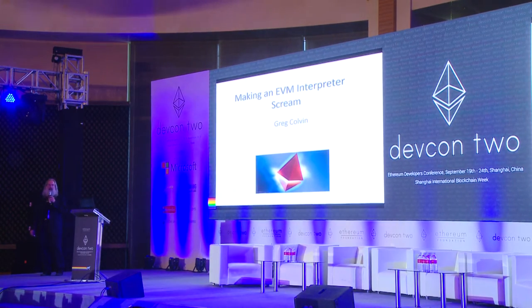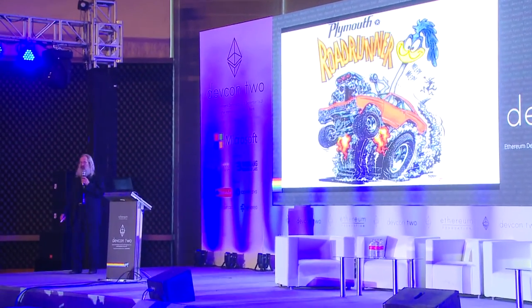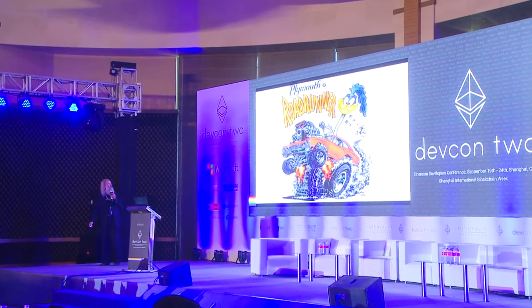My job when I got here was to take this interpreter and make it go faster. I wanted to make it scream. This was exactly the image I had in mind. There was a kid in junior high art who just drew pictures like this over and over — I loved them. The art teacher didn't.